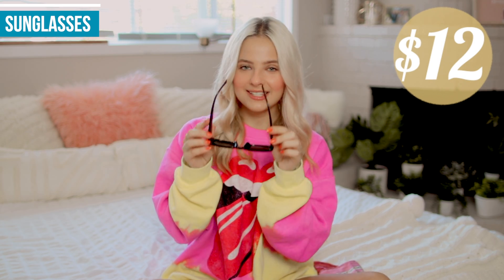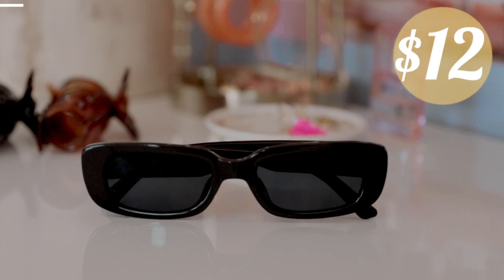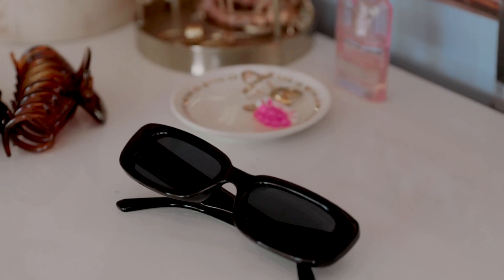Next up I have these super cute little rectangular sunglasses. These were $12 on Amazon — they just look really nice and are very flattering on the face. I'm not a big sunglasses wearer, but these are just very simple everyday sunglasses — not too big. They're also pretty cheap, which is good because I tend to break or lose them. The rectangular shape is very in right now, so I feel like I'm on trend.